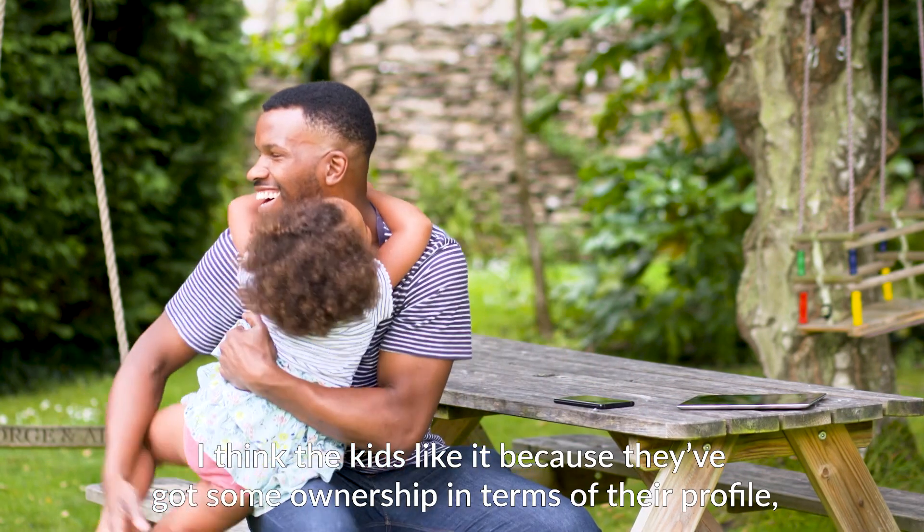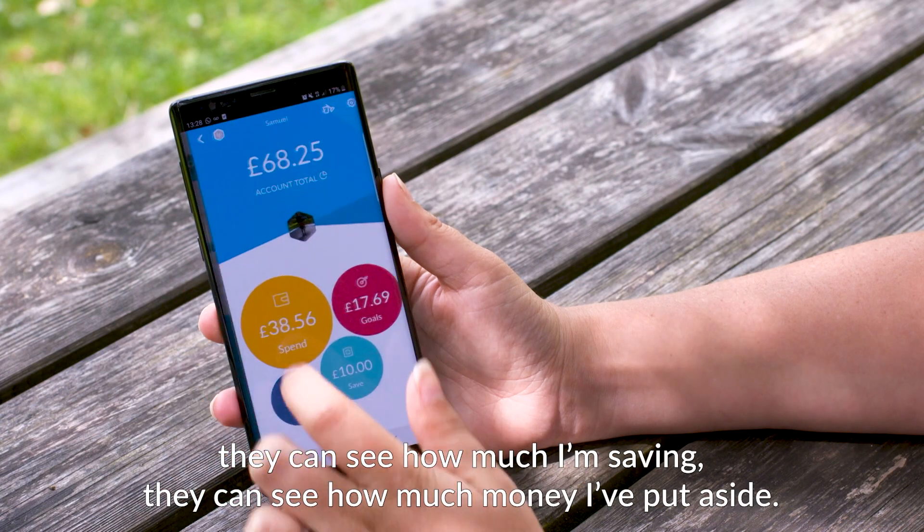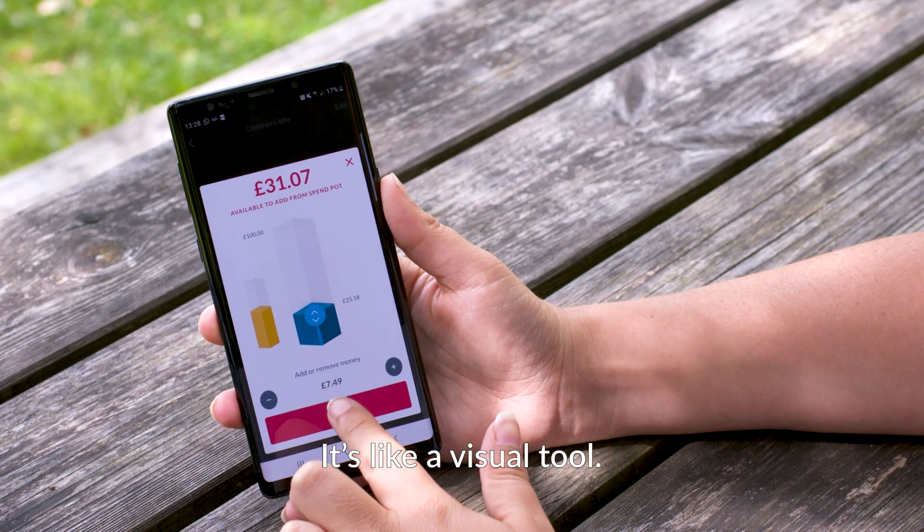I think the kids like it because they've got some ownership in terms of their profile. They can see their picture, they can see how many stars they're getting, they can see how much money they're saving, they can see how much money they've put aside. So it's like a visual tool.